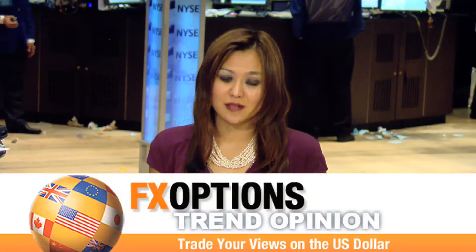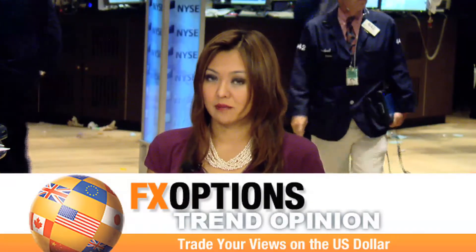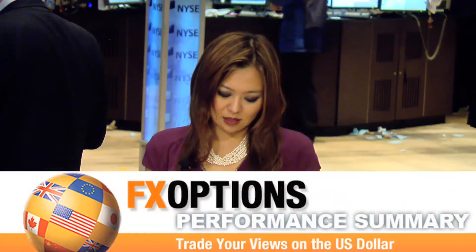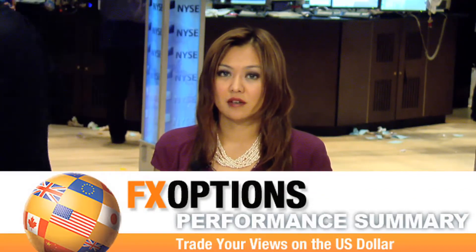Moving on to your weekly trend opinion for the major IC FX option pairs — last week, the U.S. dollar continued to lose ground against the major currencies, but that trend began to lose its momentum. Trading Central analysts do hold on to their positions for the NDO, which is the New Zealand dollar against the U.S. currency. Taking a look at portfolio performance in terms of its standing since its inception in August 2007, it is up by 1930.63%.